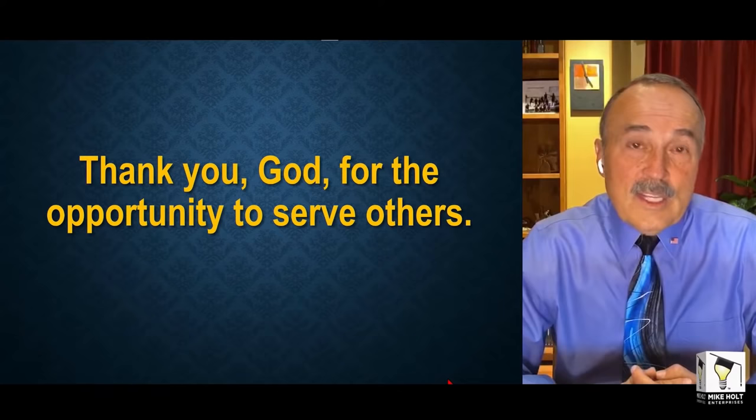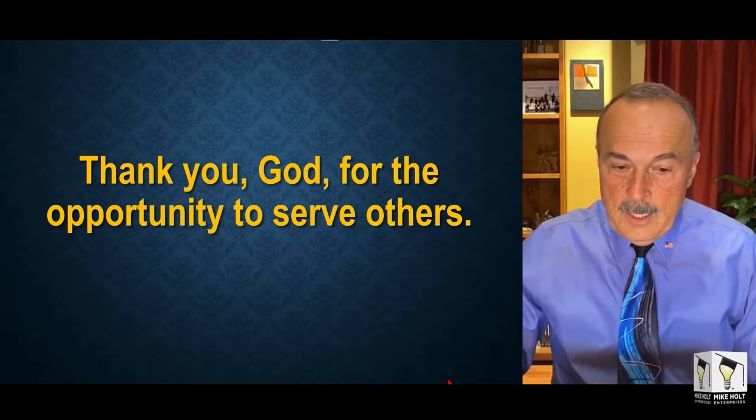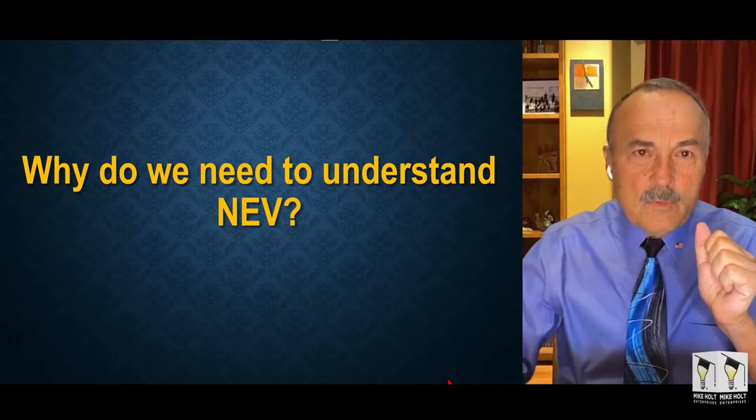First, I want to take a moment to thank God for the opportunity to serve you and make a difference in so many people's lives. I get so many emails and compliments and it encourages me to continue. Are you ready? This is a big video — number two. Number one is Electrical Fundamentals, really important. This is number two.